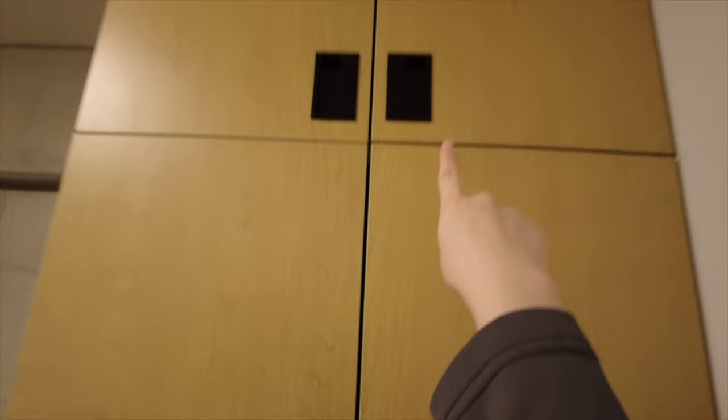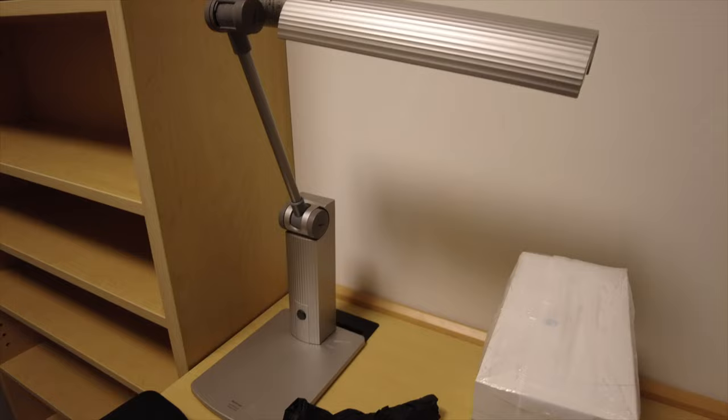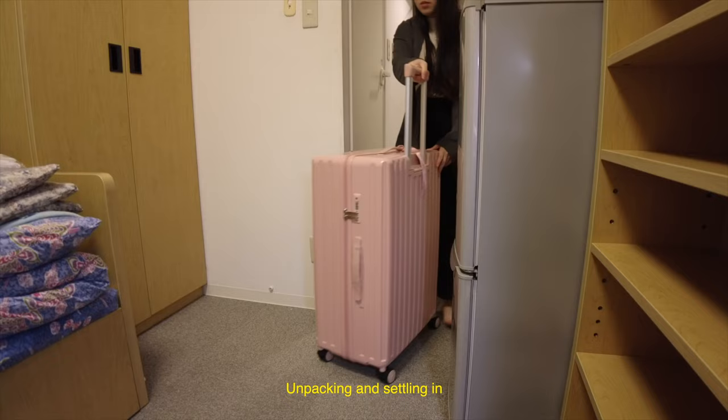And then we have a closet, which I'm really happy with because I like to hang my coats and stuff, so we can do that here. The previous owner left her hanger, so that's good for me because my neighbor doesn't have any apparently. Cupboards above, and below is just the wifi passport and stuff. And then another closet — and this is the balcony. My view is pretty bad, but I'm okay with that. We have a controller for the aircon, and this is for the lights. So yeah, that's the dorm.